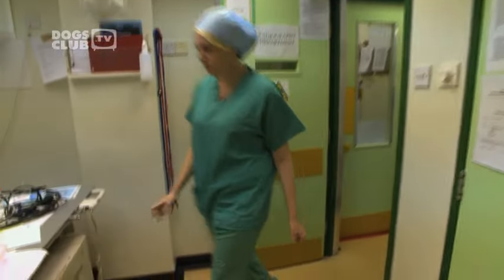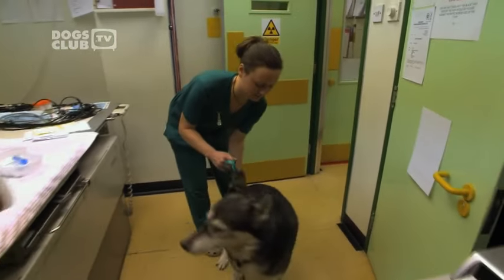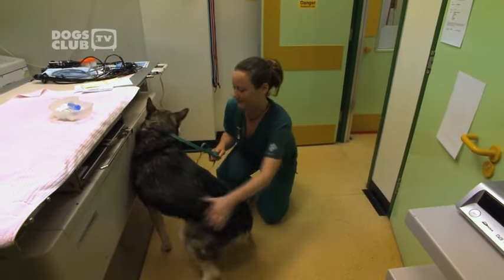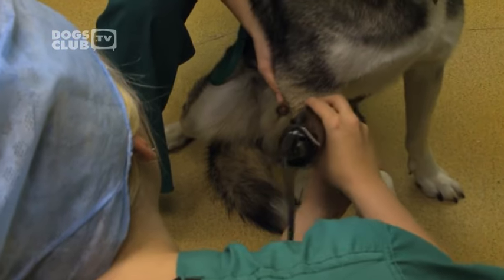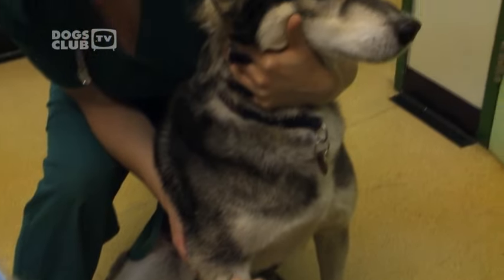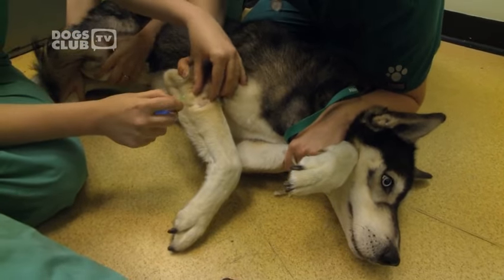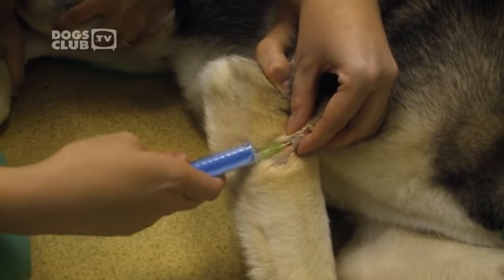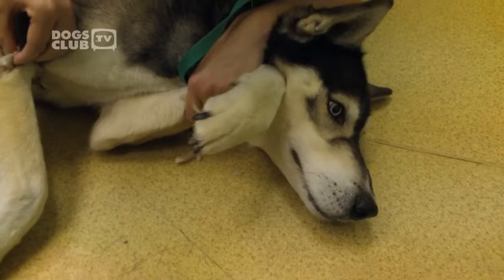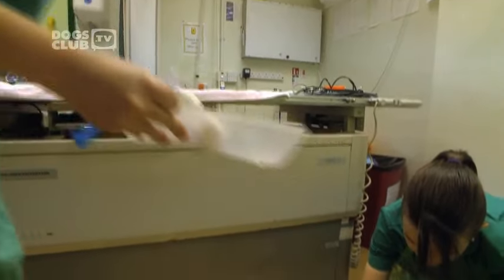An hour later, Flash is ready for his biopsy. Because he's a placid dog, Laura has decided not to sedate him. We just need to shave a bit of fur from your leg. What we're going to do is a fine needle aspirate — we put a little needle into the lump and suck a few cells out. We then just draw back on the syringe to suck some cells out. Although slightly uncomfortable for Flash, the procedure is over in a matter of minutes, and the sample is prepared to go off to the lab for analysis.